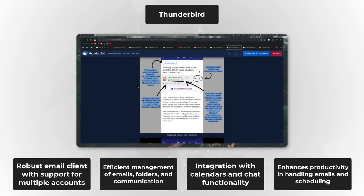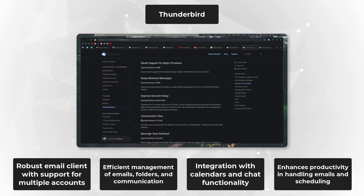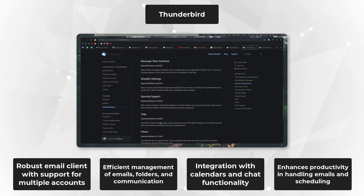Get ready to be blown away by our number four pick, Thunderbird. Thunderbird is not just an email client — it's a productivity revolution. Say goodbye to cluttered inboxes and hello to efficient communication. With Thunderbird, you can manage multiple email accounts, sort messages like a pro, and integrate calendars and chat for a productivity boost that's off the charts.